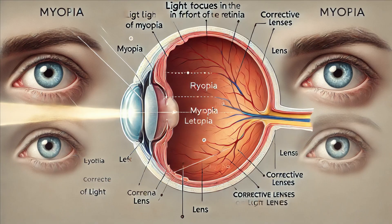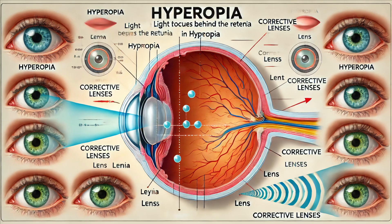While the human eye is a remarkable organ, it's not without its flaws. Various conditions can affect vision, some of which are quite common. Myopia, or nearsightedness, is when distant objects appear blurry — this occurs when the eye is too long, causing light to focus in front of the retina. Hyperopia, or farsightedness, is the opposite: the eye is too short, causing light to focus behind the retina.